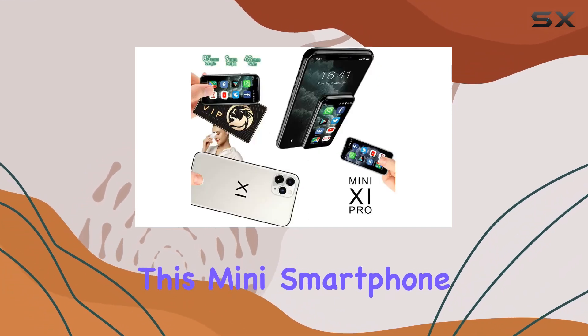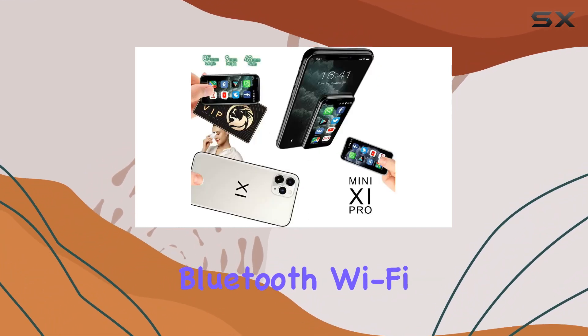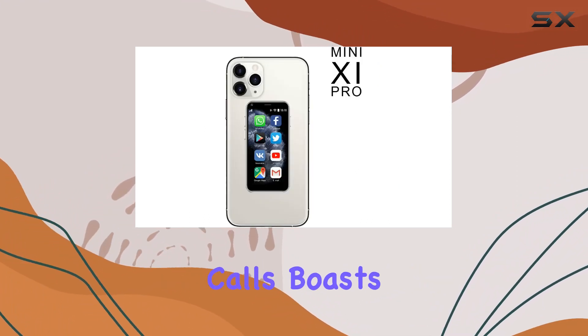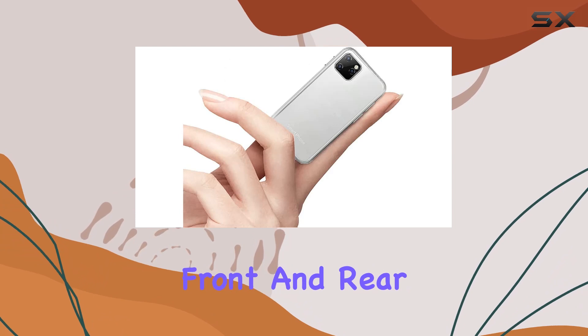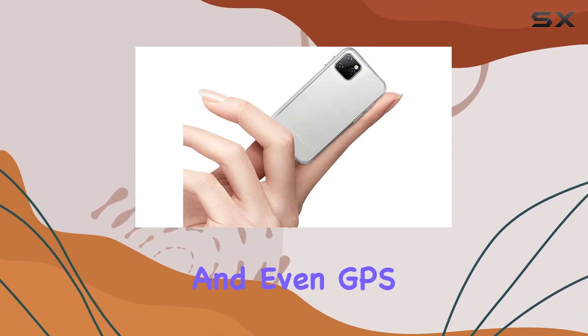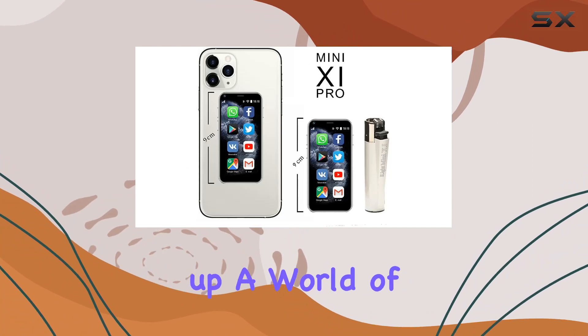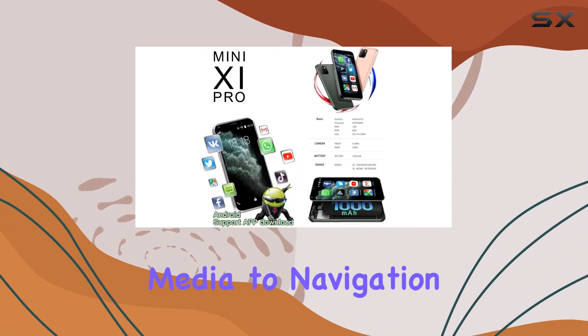In terms of features, this mini smartphone surprises with Bluetooth, Wi-Fi, and SIM connectivity. It supports voice and video calls, boasts a front and rear camera setup, sound recording, and even GPS navigation. The inclusion of the Google Play Store opens up a world of apps, from social media to navigation tools.